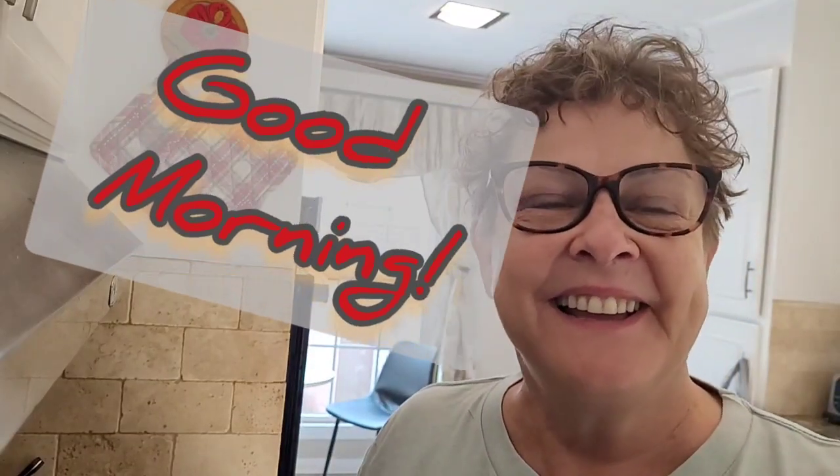Good morning! It's about 7:45 and I decided to bake breakfast using vegetables — some leftover vegetables and some fresh vegetables that a friend gave me.